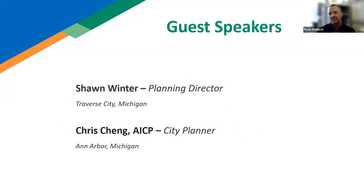We're pleased to have Sean Winter, the Planning Director from Traverse City, here with us, and also Chris Cheng with the City of Ann Arbor. Without further ado, I'd like to welcome Chris, and he will begin his presentation.